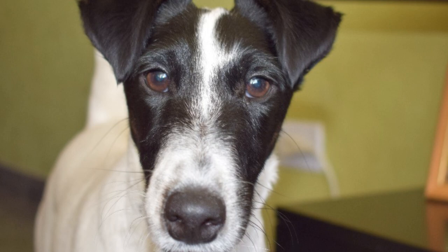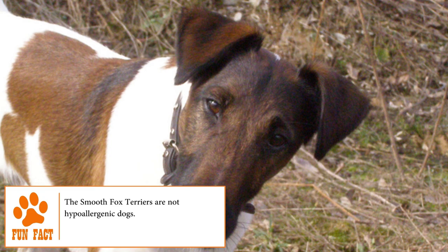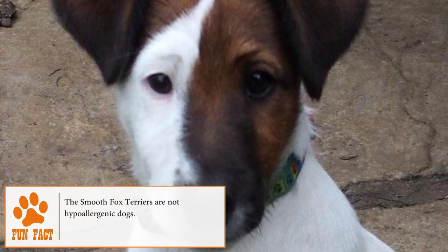ectopic ureter, and skin allergies. The Smooth Fox Terrier is an intelligent, friendly and cunning breed, capable of becoming the fastest hunter and being, at the same time, the most loyal and loving companion. Perfect for families with children, the Smooth Fox Terrier is currently used as an exhibition dog in the most important competitions in the world.